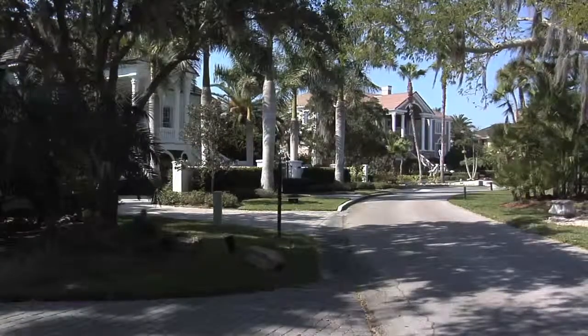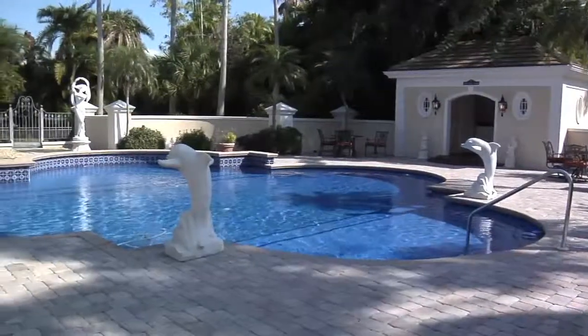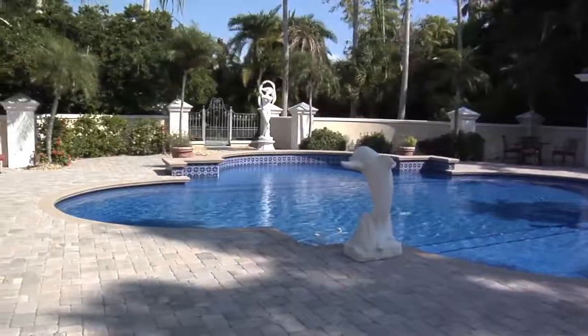Malvern Oaks sits on two lots, so instead of the water views competing with views of the pool, the pool has its own space next to the home — a 50 by 50 clover-shaped pool with a pool house, a perfect spot to entertain and impress your guests.